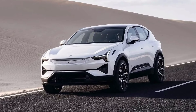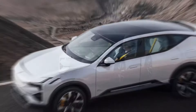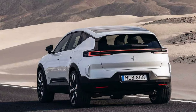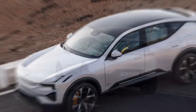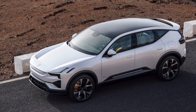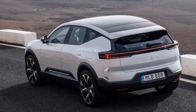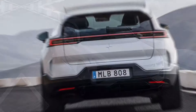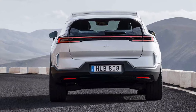The Performance Pack not only adds extra power via software tuning but also sweetens the pot with 22-inch forged wheels, chassis tweaks, and gold accents. Getting the Performance version means a significant drop in efficiency, as the range goes down by 36 miles compared to a regular Polestar 3.